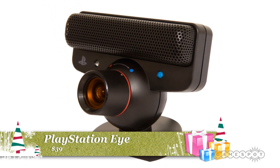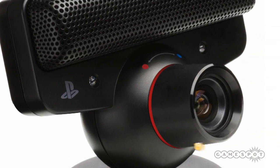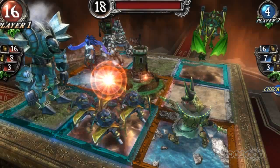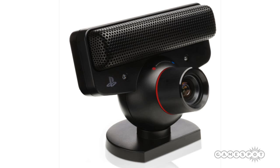Gamers might also want to check out the PlayStation Eye. The PlayStation Eye is a camera that allows gamers to enjoy voice and video chat functionality, as well as play specific games such as Eye of Judgment. The PlayStation Eye sells for $39.